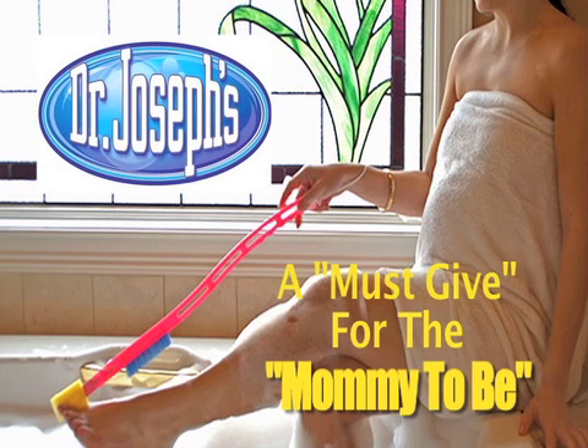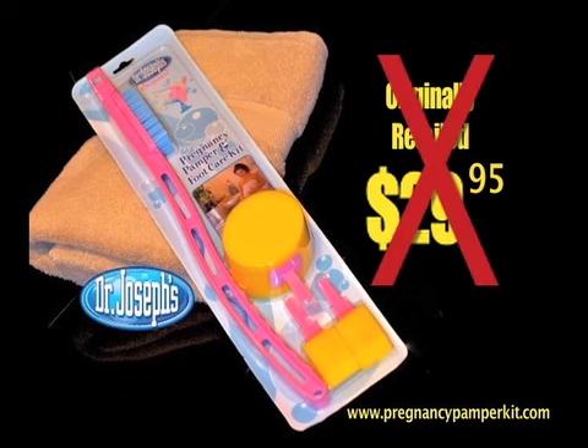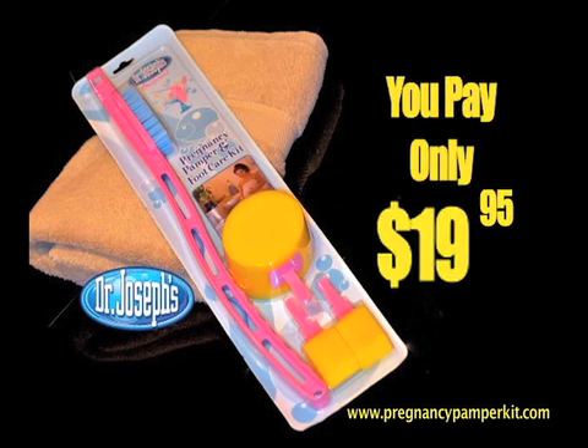Dr. Joseph's Pregnancy Pamper and Foot Care Kit is a must-give for any baby shower and the mommy-to-be. Originally retailed at $29.95, but now through this special TV offer, you pay only $19.95.